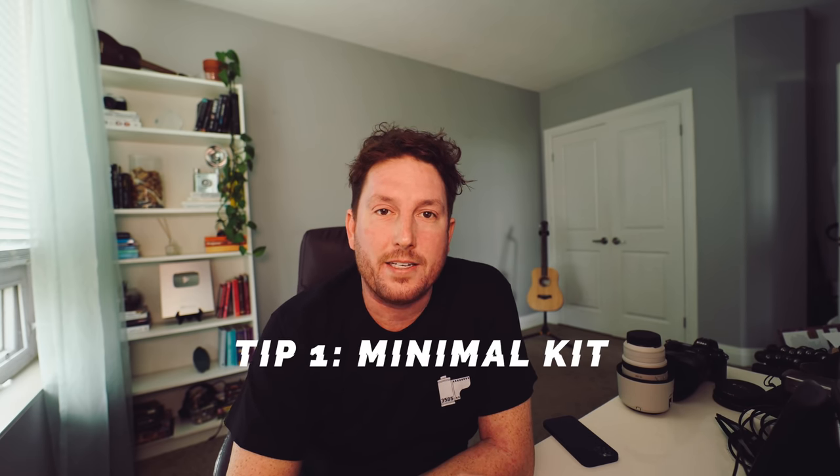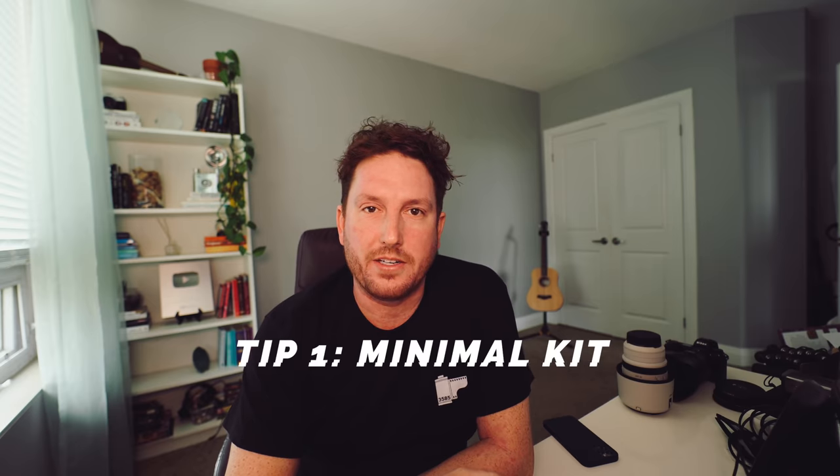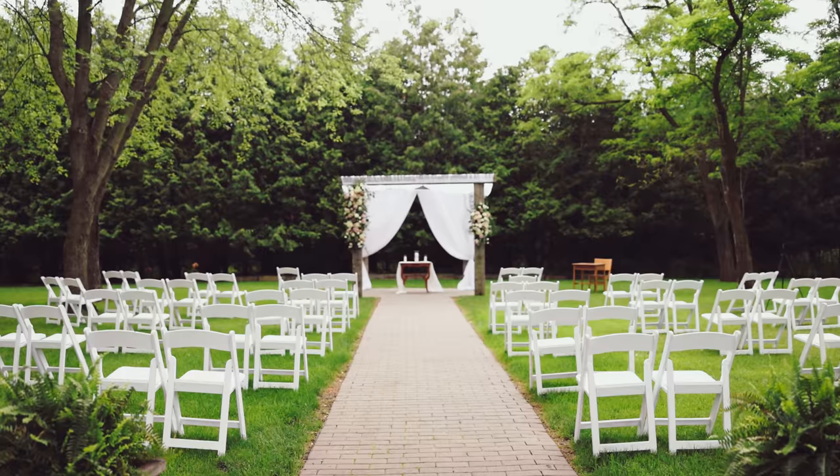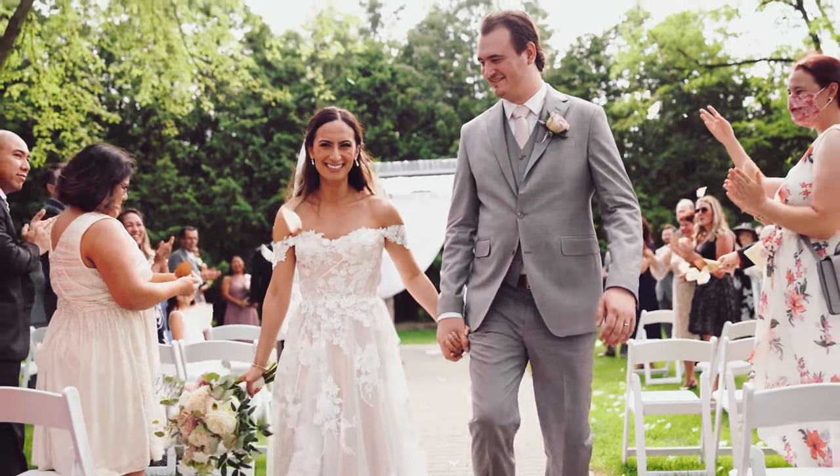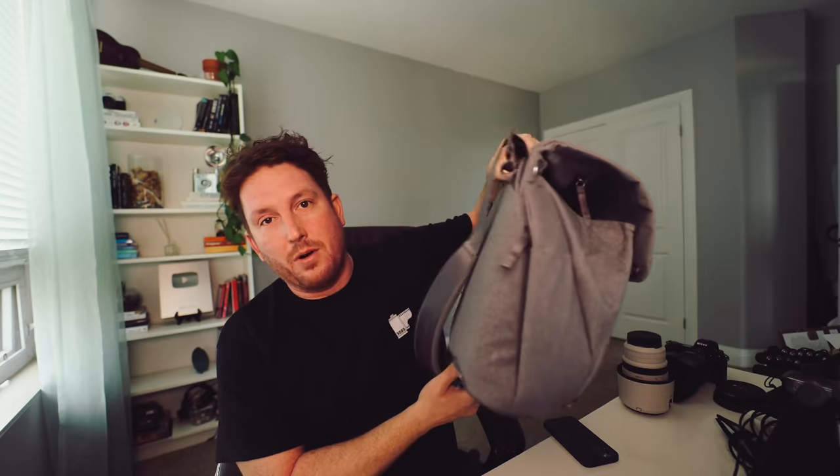My first tip is maybe one that goes against what you might see a lot online when it comes to wedding video production. I like to be as light as I possibly can — I go to maybe an extreme on this. I would consider myself working with pretty much the most minimal kit possible. I shoot everything handheld. I don't bring stabilizers; in-body stabilization and lens stabilization has come a very long way.